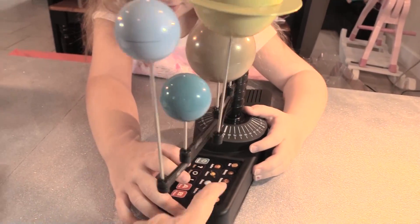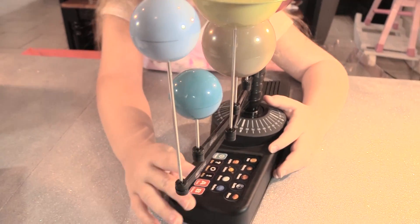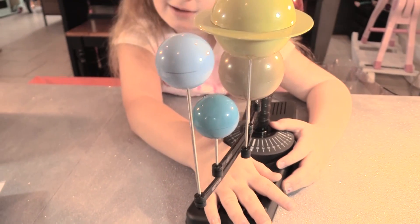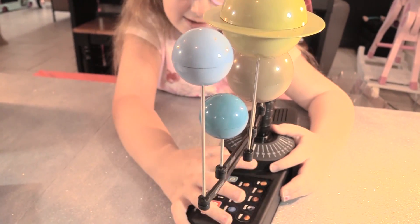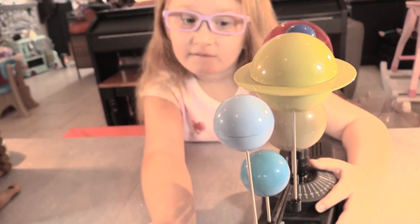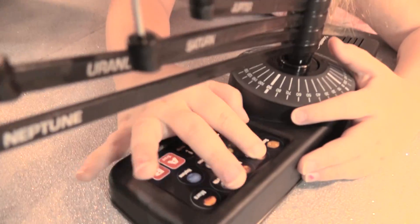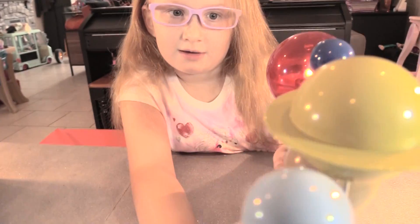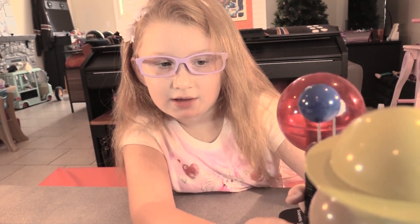I'm going to press Earth. This is the planet Earth. Press it again — Earth derived its name from Old English and German. Let me press Mercury. This is the planet Mercury. If you press it once, it says what the planet is; if you press it again, it tells you a fact. Mercury has been known for at least 4,000 years and is named after the winged messenger of the Roman gods.